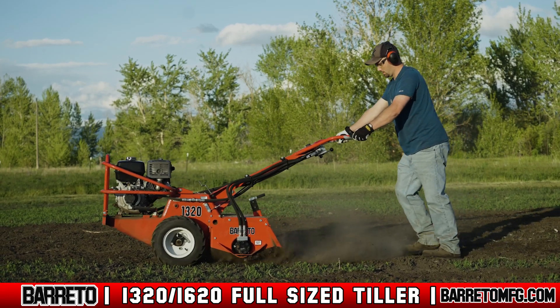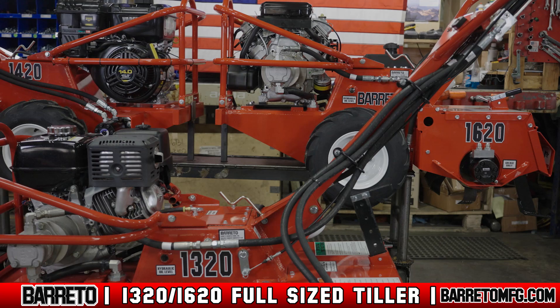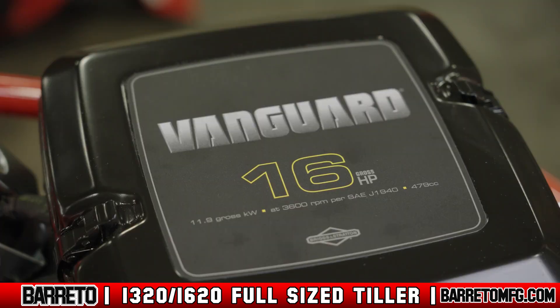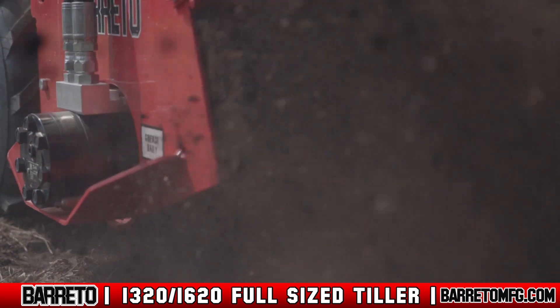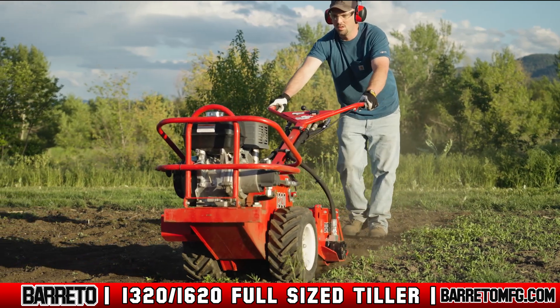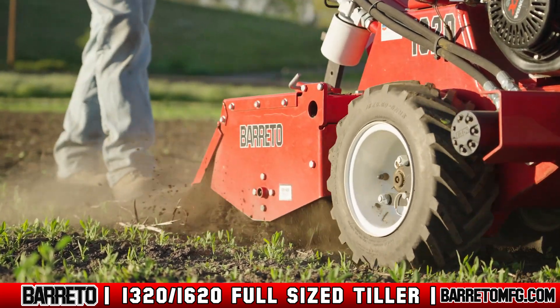The largest tiller in the Beretto fleet comes in three models with varying horsepower options: a Honda GX390 and 14 and 16 horsepower Briggs Vanguard engines. The counter-rotating tines cut through the toughest, hardest packed soil you'll find. And at 560 pounds, you can be sure that no matter how hard the soil, this tiller won't bounce and shake you as you operate.